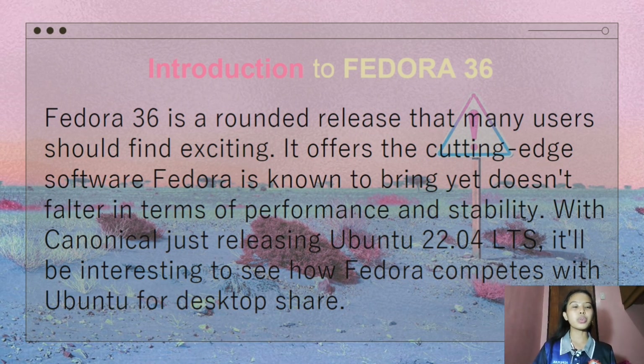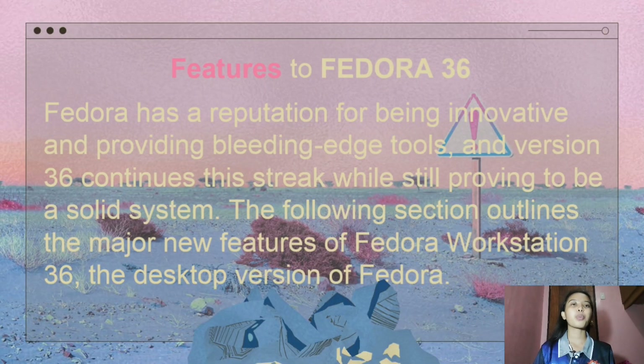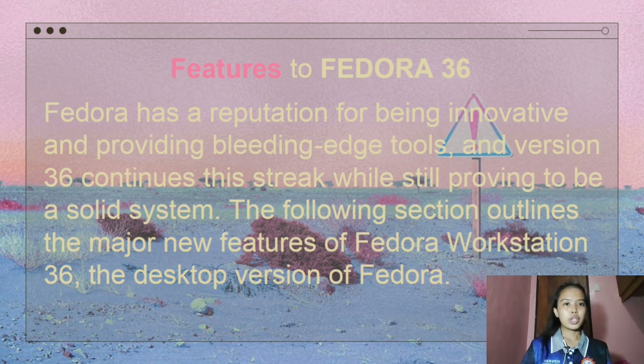Let's go to the features of Fedora Linux 36. Fedora has a reputation for being innovative and providing leading-edge tools, and version 36 continues with this tradition while still proving to be a solid system. The following section outlines the major new features of Fedora Workstation 36, the desktop version of Fedora.